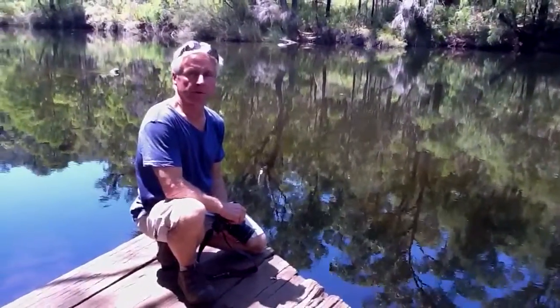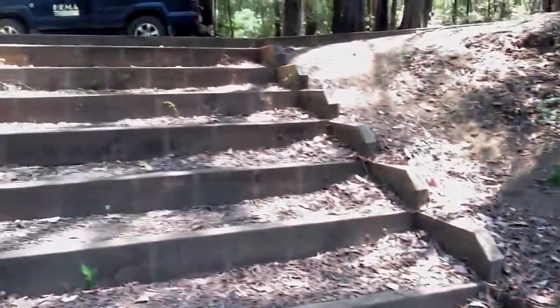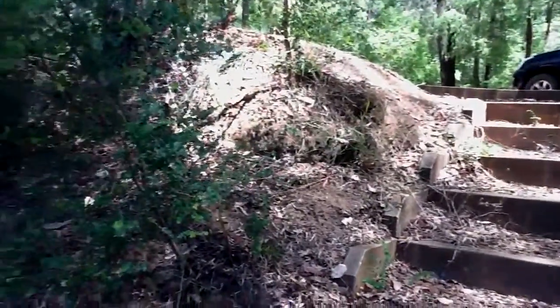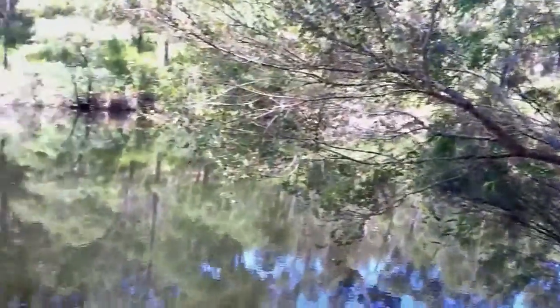The 4WD itself is not too challenging, anybody can do it, but it's well worth it because it's so pretty and so nice near the river. Because the dam releases its water every so often, there's a lot of flowing water coming through even in summer, even in our summers which are so dry.